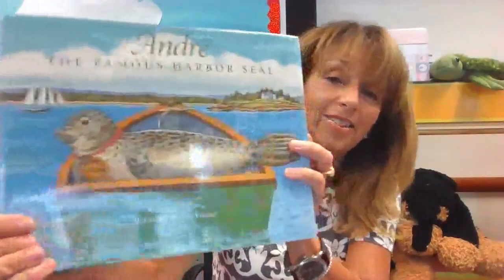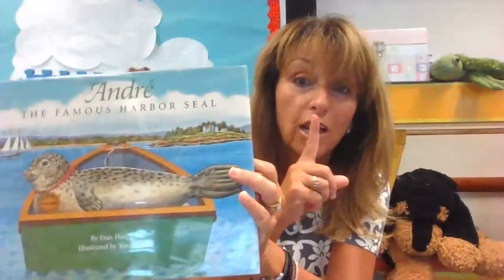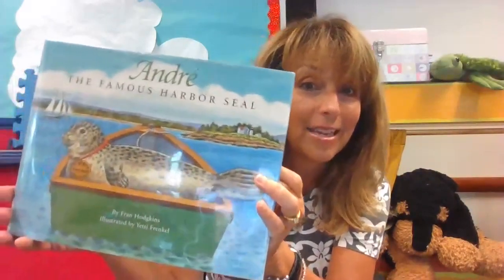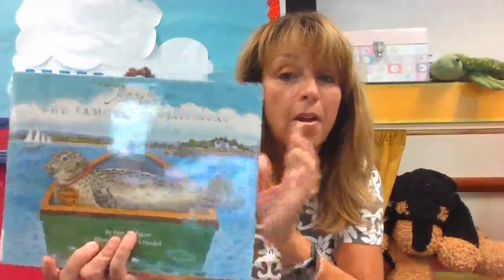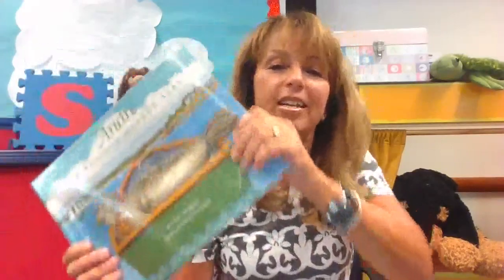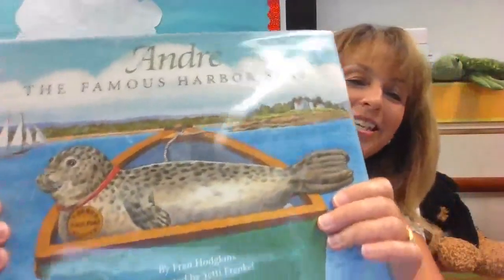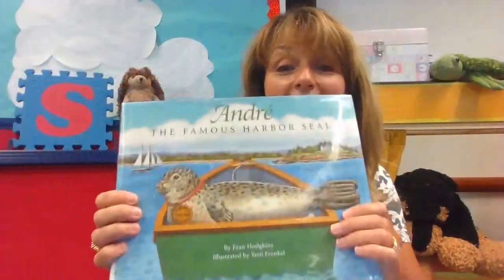Let's sing a song about the seal. Are you ready? It goes like this: Shhh. Seal is sleeping, don't wake him up. Seal is sleeping, don't wake him up. Now we're very quiet. Did you stay quiet? That's hard, right? Wake up, seal, it's time to play! Wake up, seal, it's time to play! Wake up, seal, it's time to play! Now we're very loud. Let's make a loud noise. Yay! That was fun.